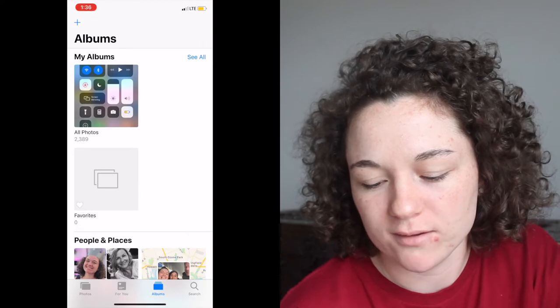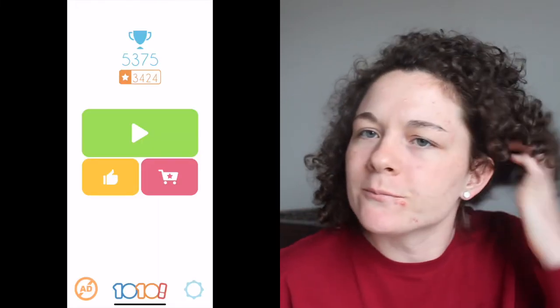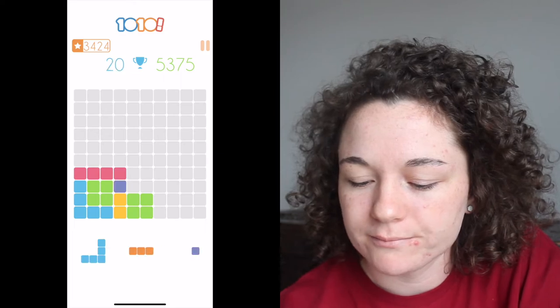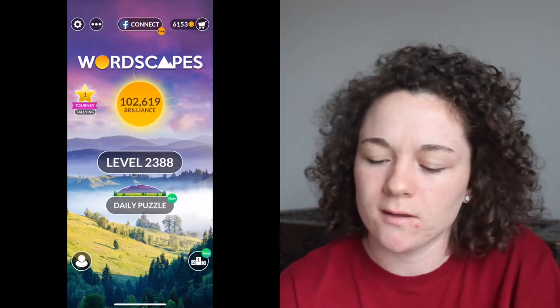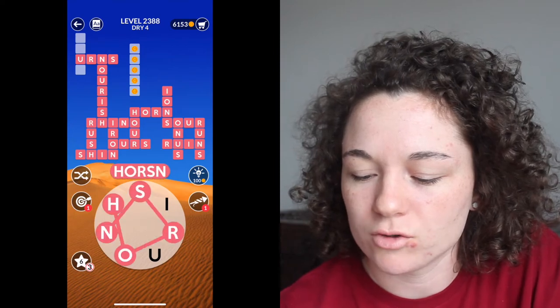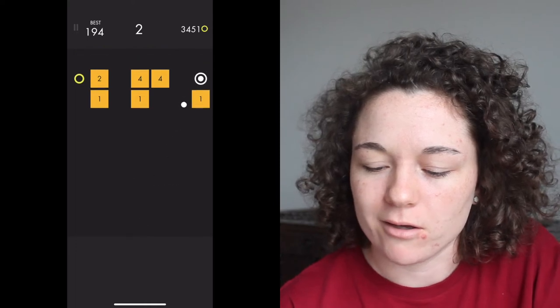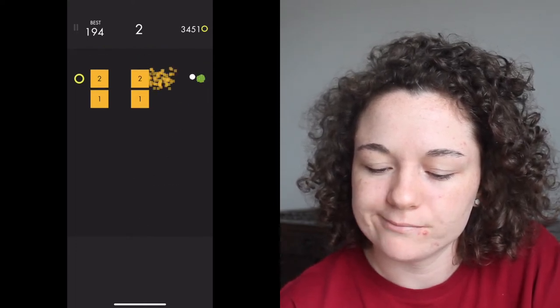Next is Photos — I have 2,389 pictures and videos. I have this game called 1010 and I really like it. I usually just play it when I'm on a bus or going to a tennis match and I don't have wifi. I have Wordscapes, which I really like — you just try to make words out of all the letters. And then I have this game called Balls, which I don't play that much, but if I'm really bored I'll play it — you just shoot a little ball and try to get rid of all the blocks.